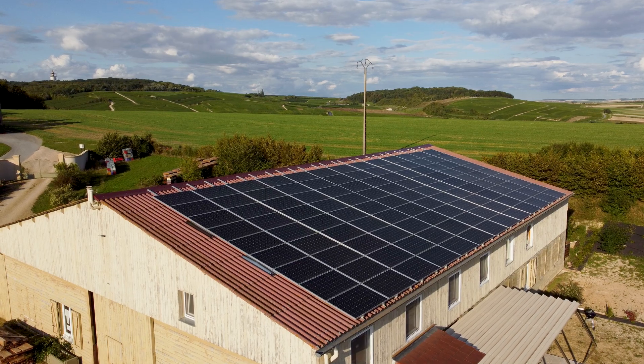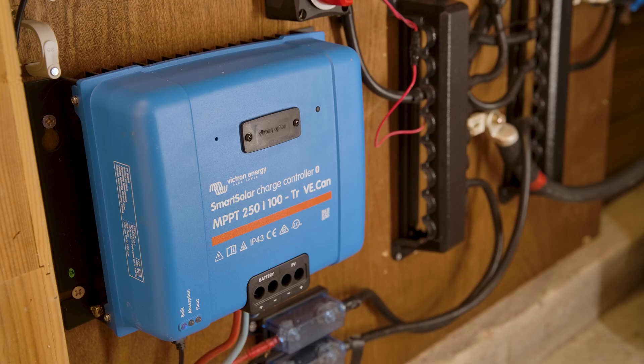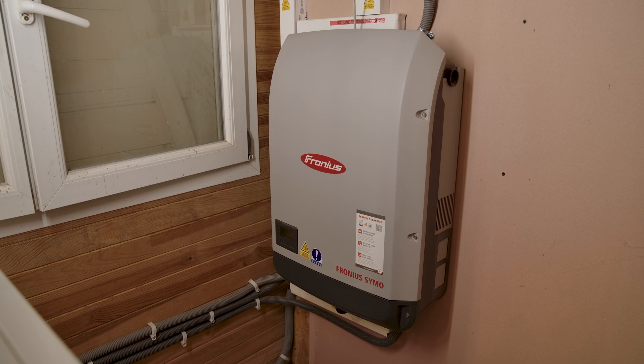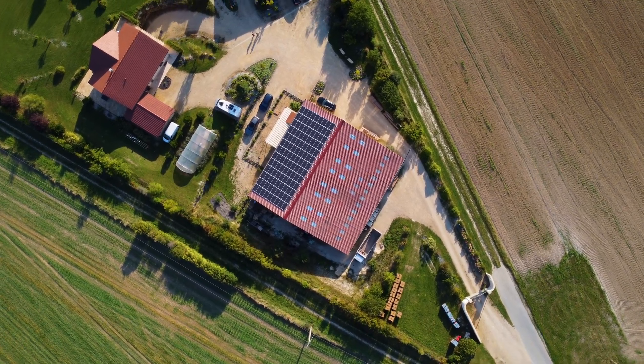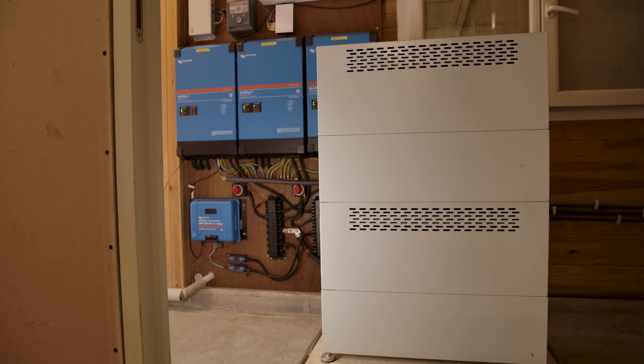The system here is three-phase. There are three MultiPlus 2 5 kVA inverter chargers, a SmartSolar charge controller on the DC side, and a Fronius solar inverter on the AC side, all working together to gather energy from the solar panels on the roof of the main barn. This room acts as a central distribution area for all the power on site.